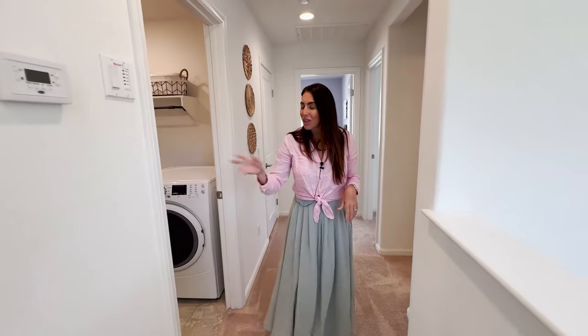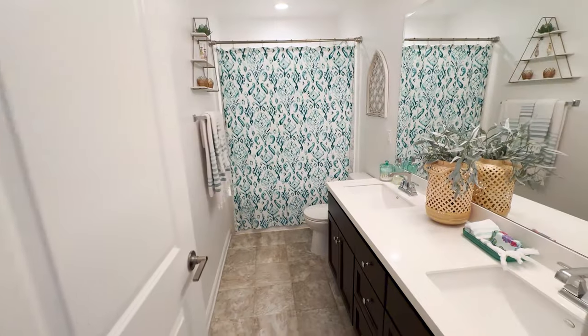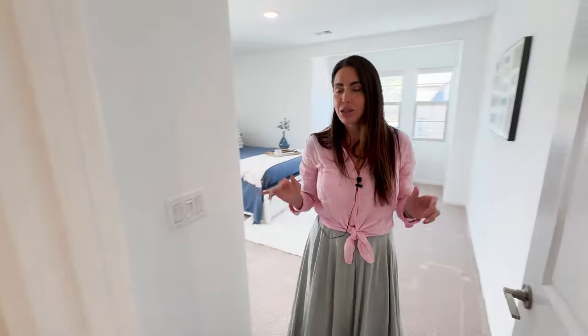Off that suite you have the large laundry room — very spacious and with tons of storage for all your needs. To my left is the secondary bathroom, with a dual vanity and a soaking tub shower combo. And then to my right you have a linen cabinet, and there's also a linen cabinet in the master bath as well — so lots of storage.